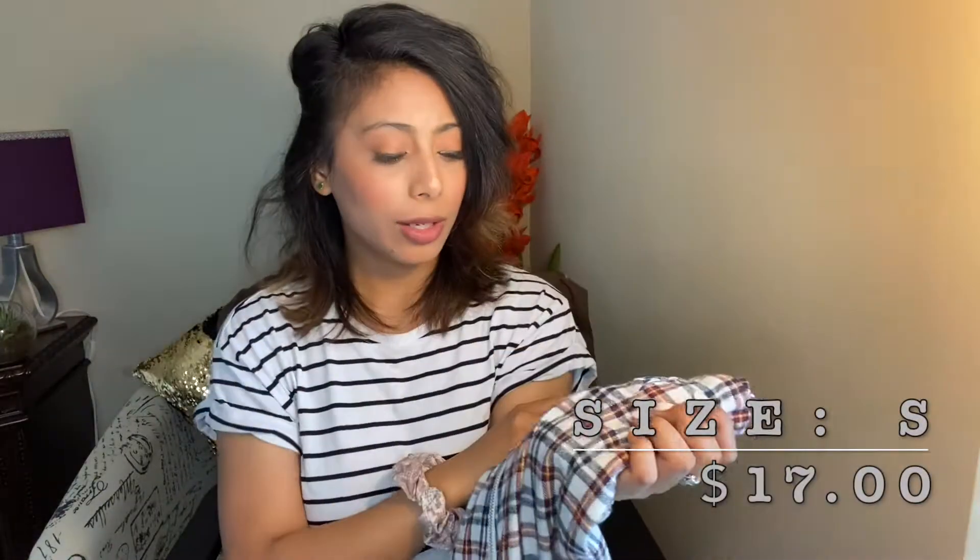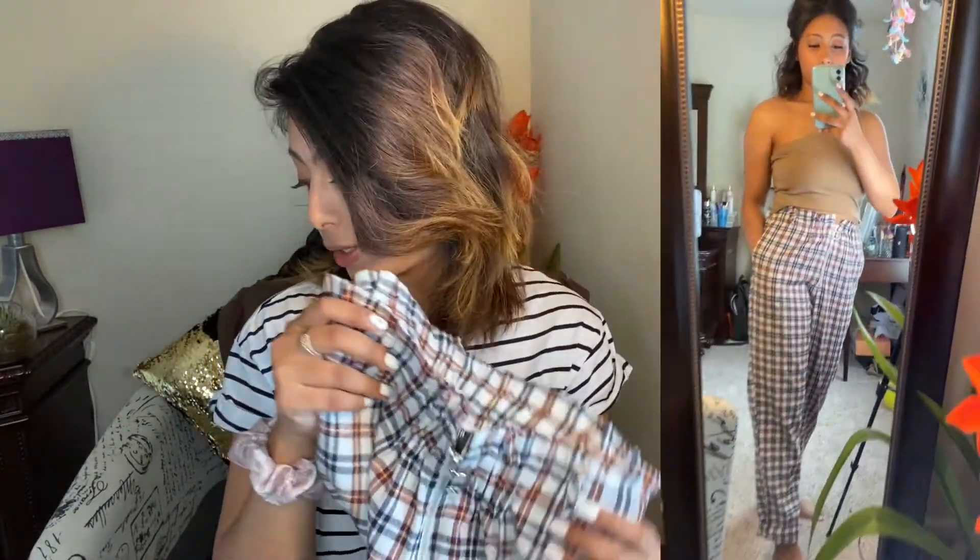Next I have these pleat pants. What I really love about them is the waistline — it's super cute. They're very comfortable and fit perfectly fine. This is a size small and this pair is $17. They are totally worth it if you want something very comfortable to just put on and walk out the door.